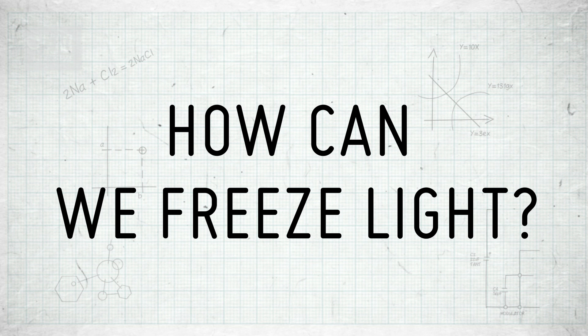Well, firstly, the speed of light is the cosmic speed limit. Nothing can go faster than it. In fact, you can't even reach it because you're too heavy. Only massless particles like the photons that make up light go at that speed — except when they don't.